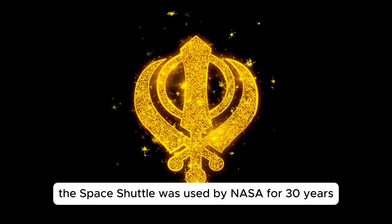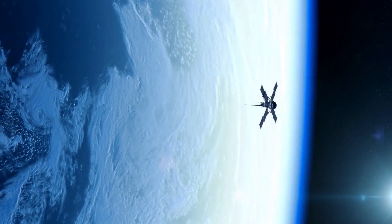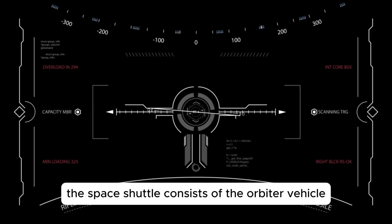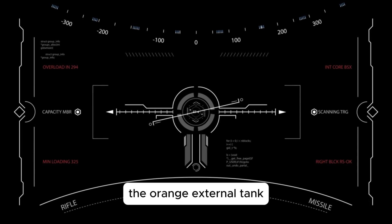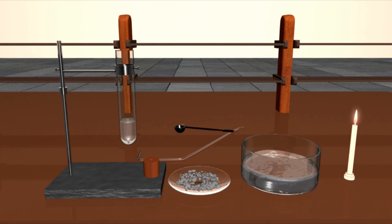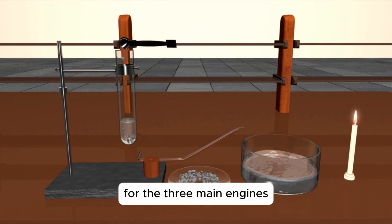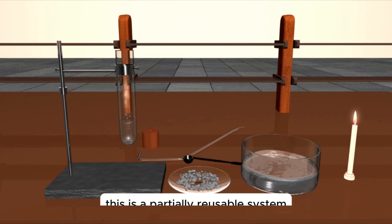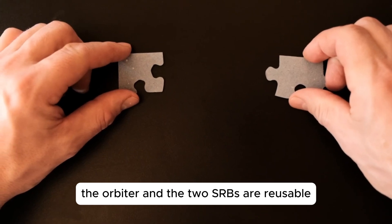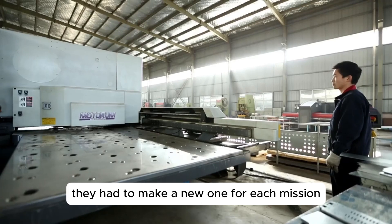The space shuttle was used by NASA for 30 years and flew 135 missions. 2011 was the last time the space shuttle was flown. The space shuttle consists of the orbiter vehicle, the orange external tank, and then the two white solid rocket boosters or SRBs for short. The external tank is basically a big fuel container for the three main engines. The two SRBs each carry their own fuel. This is a partially reusable system. The orbiter and the two SRBs are reusable, but the external tank was not reusable. They had to make a new one for each mission.